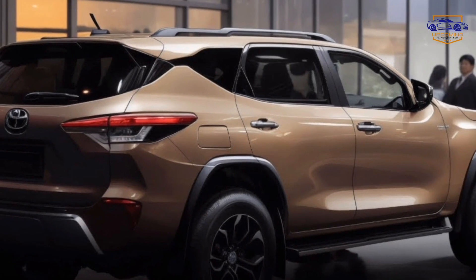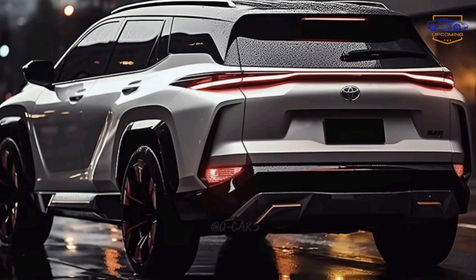What are your thoughts on the new Fortuner? Let us know in the comments below. Don't forget to like and subscribe for more exciting car news and reviews.